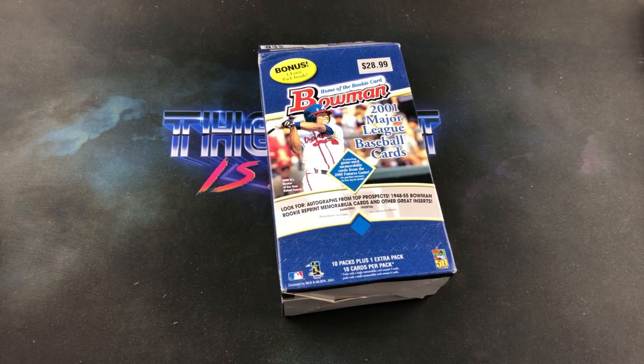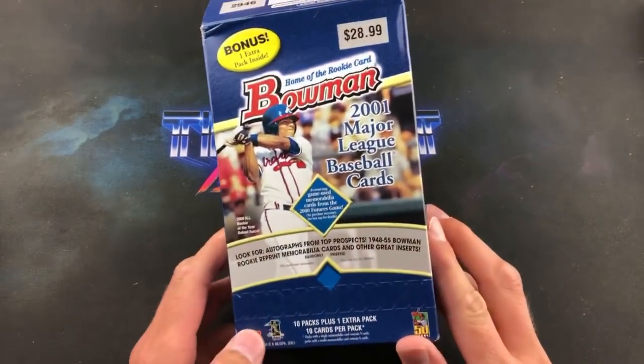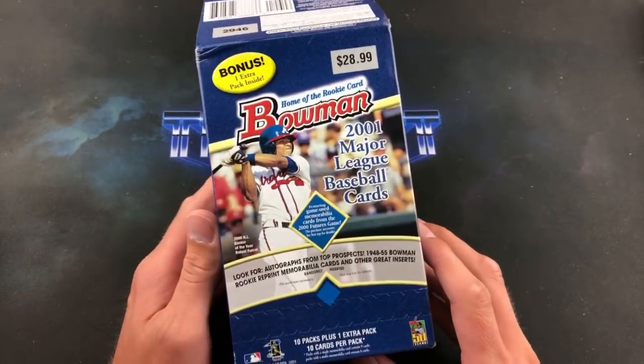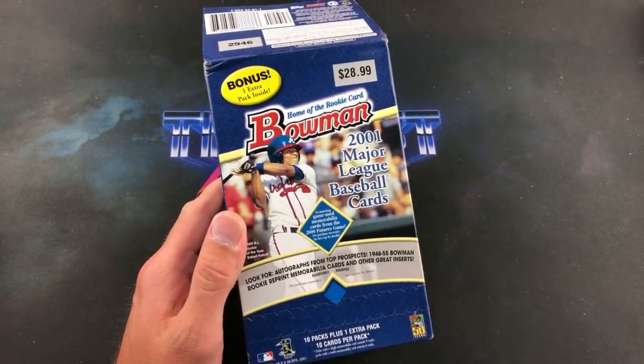Hey, welcome back to 'The Past is Alive.' We're back again tonight for another episode of Turn Back the Clock Tuesday, and I'm super excited about this one because we're heading back to the year 2001 and tearing into a blaster box of Bowman.